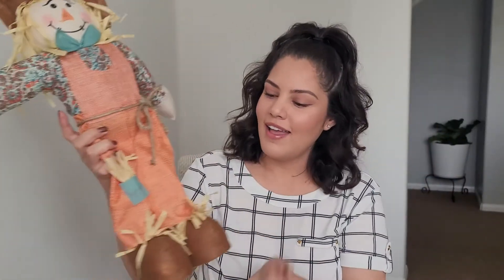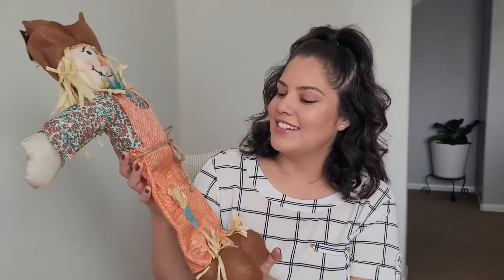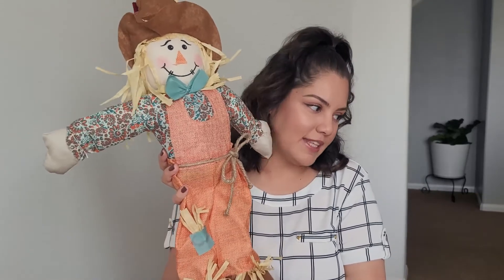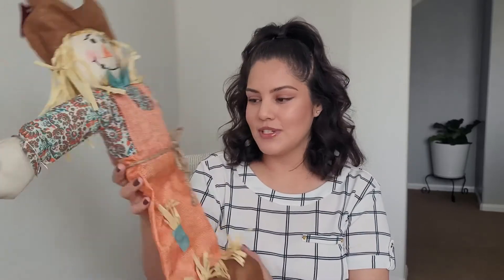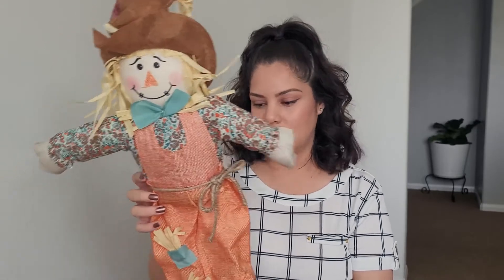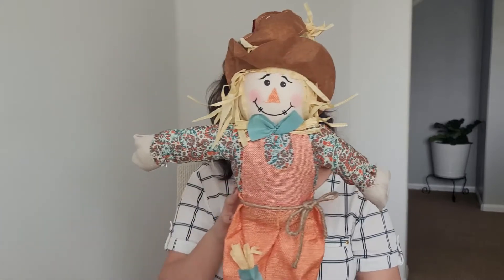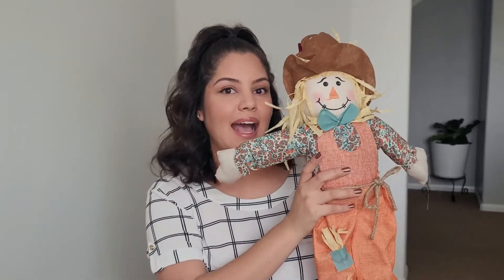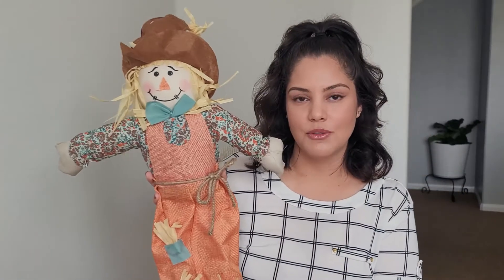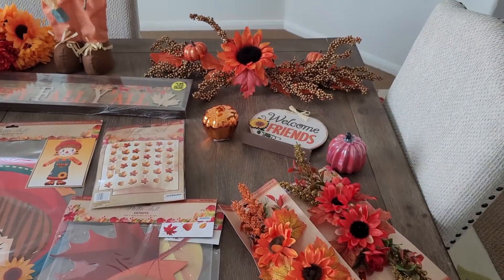I have one more — our big friend here. Isn't he the cutest? He is $4.99 — the most expensive of everything I purchased. He is super cute and I'm definitely going to set him in the kitchen, hopefully the kids don't get scared of him. Is it a girl or a boy? I think it's a boy — he has overalls but the shirt has flowers. We'll name it Alex — a very gender-neutral name. Little scarecrow Alex!